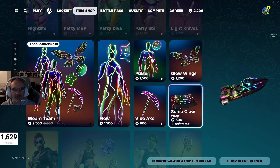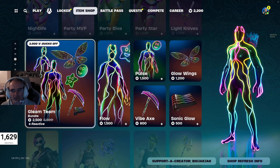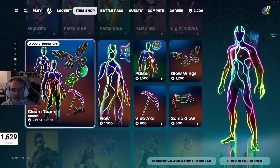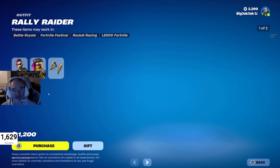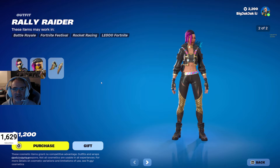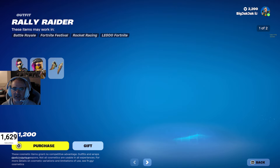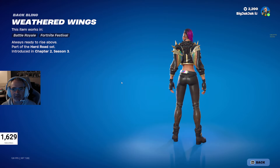Got the Gleam Team at 2500 V-Bucks down from 3000 — actually a pretty smoking deal, more than half off as a bundle. Then we got Rally Raider who hasn't been in the shop for 225 days. I'm not digging the style with the mask, but fortunately she's got a non-mask style as well, and of course you get the back bling with it too.